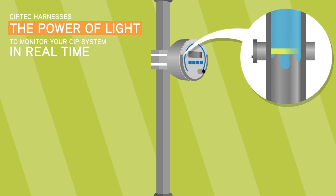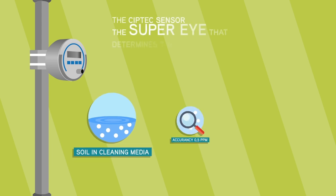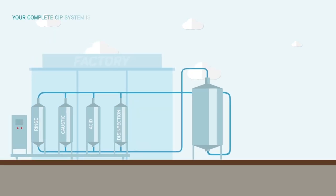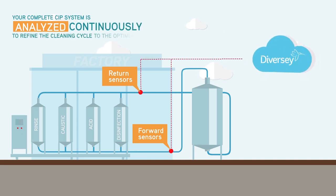The unique CIP-TEC sensor measures light traveling through the liquids inside of your CIP system and evaluates the volume of soil or detergent during all the phases of the cleaning process, which in turn determines the effectiveness of CIP stages and the removal of soils. With Diversi CIP-TEC, your complete CIP system is analyzed not once but continuously to refine the cleaning cycle to the optimum level.